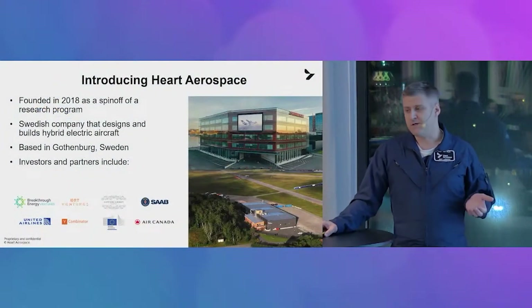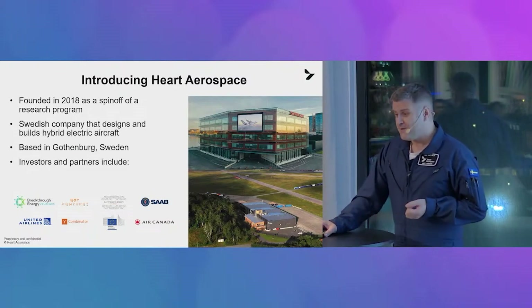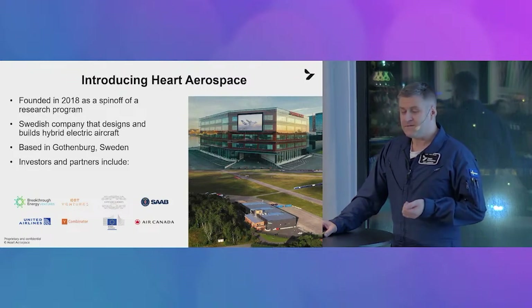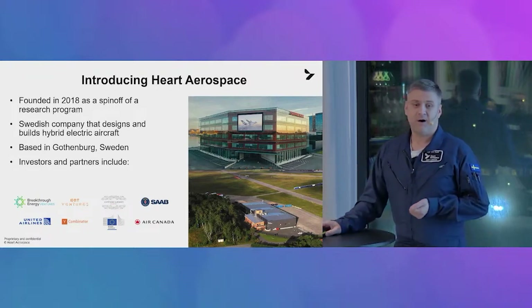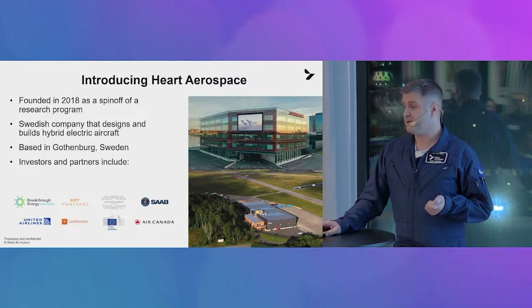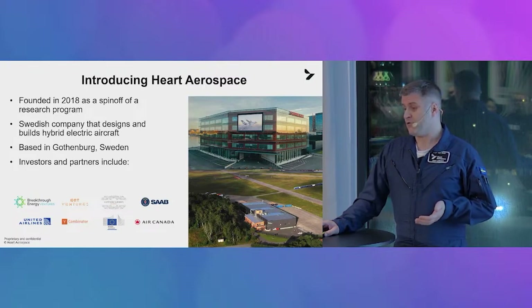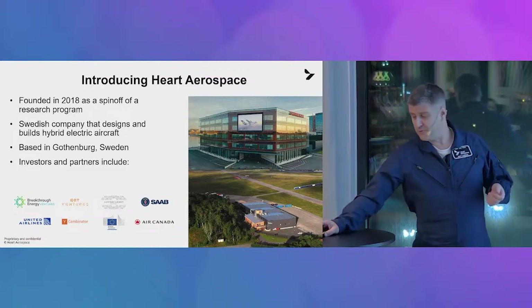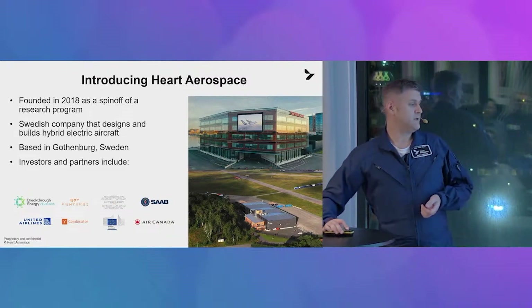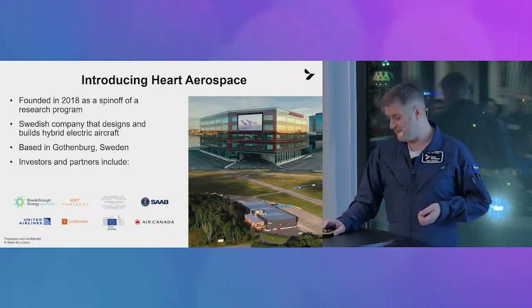Heart Aerospace was actually founded in 2018 as a research project, and then it just grew and grew. It is a Swedish company, based here in Gothenburg. We have our headquarters at Semcon just down the road. We also have our hangar with some of our testing facilities up in Savé Airfield nearby. The company has grown, and we have many investors and partners now. A couple just to highlight: we have Breakthrough Energy Ventures, which were actually from Bill Gates, and more recent investors such as Air Canada and homegrown Swedish Aviation itself in Savé Aerospace.